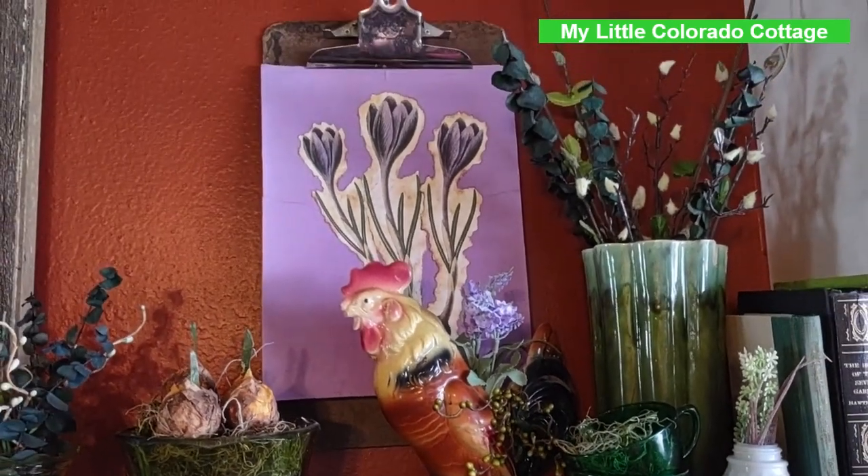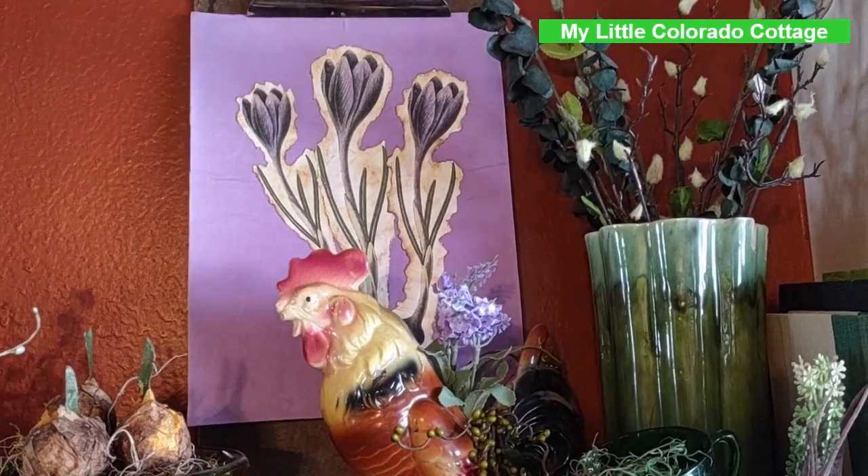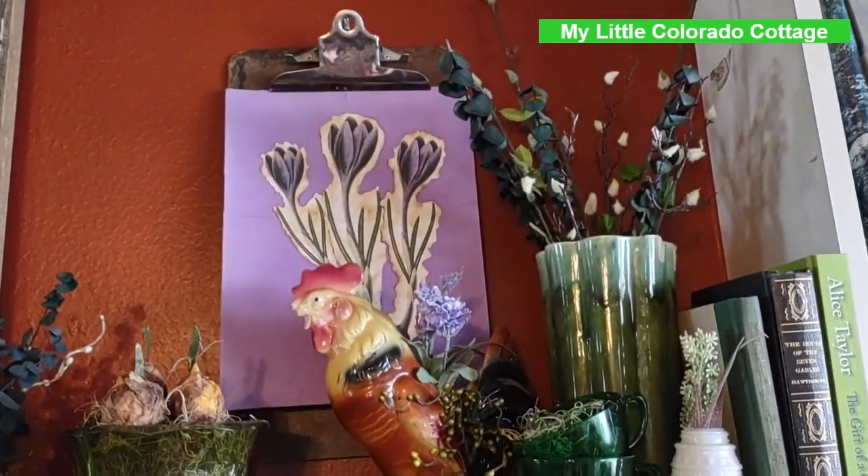And then I just added this little print — Princess — some purple crocuses, and put it up on one of my clipboards.